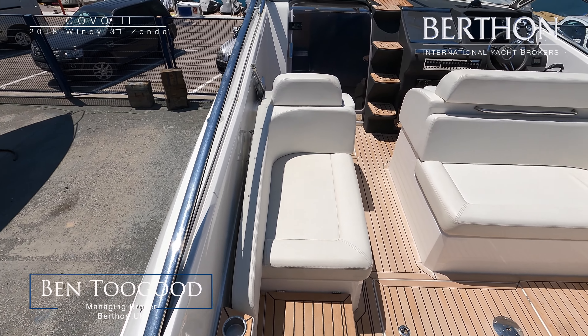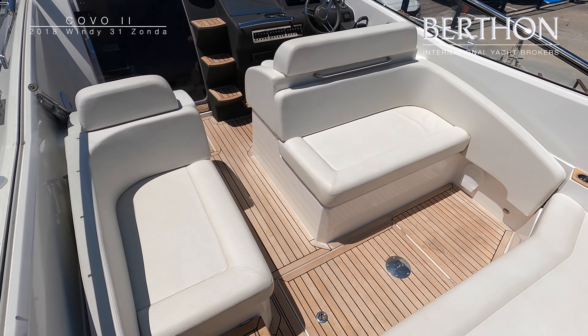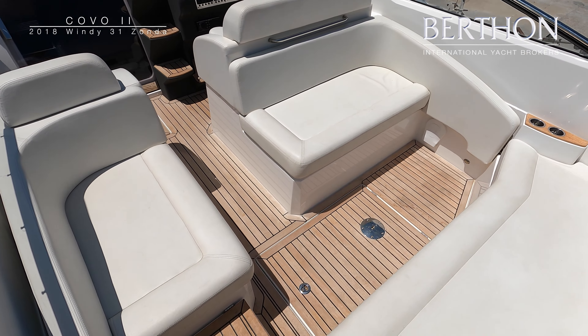Hello and welcome to this video of the Windy 31 Zonda Covo 2 from Bertha International. This is an exceptional 2018 example of the 31 Zonda, which is based in Ladakesa in southern Spain and is within easy reach of the major international airports in Malaga and Gibraltar.